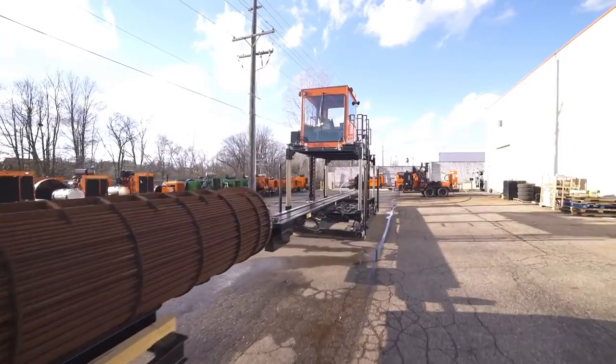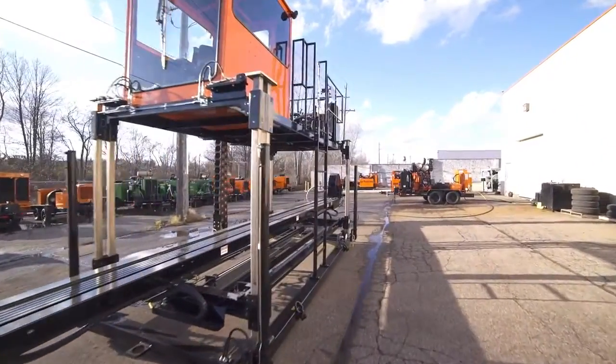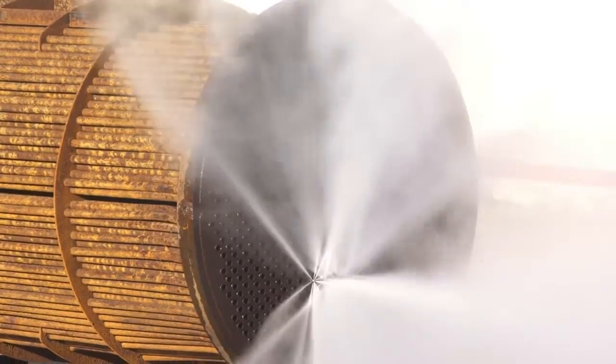I'm Jim Van Dam, Director of Product Development and Marketing at NLB Corporation. I'm sitting in the cab with the new ATL 5015 tube bundle cleaning system. The 5015 is the next generation of bundle cleaner technology. It offers improved performance and functionality and greater operator safety, all combined with the durability and quality you've come to expect from NLB.